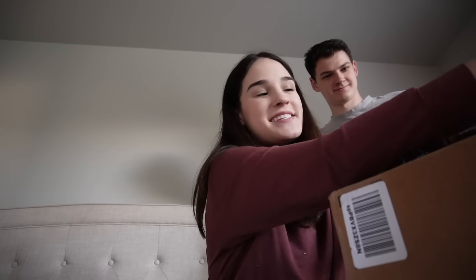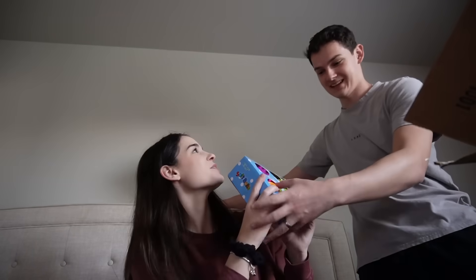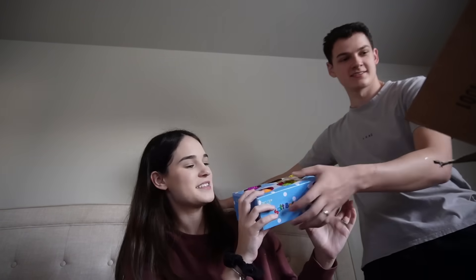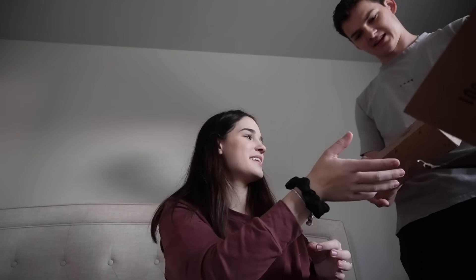I just got a package and some of this is Luna's Christmas gifts, so I wanted to show you. We've got some little squishy balls for her — that's fun. This is an LED nightlight, that's for her room.